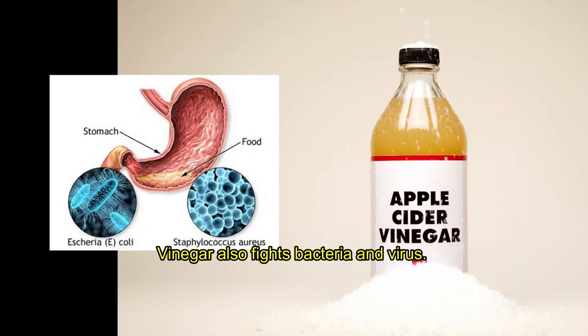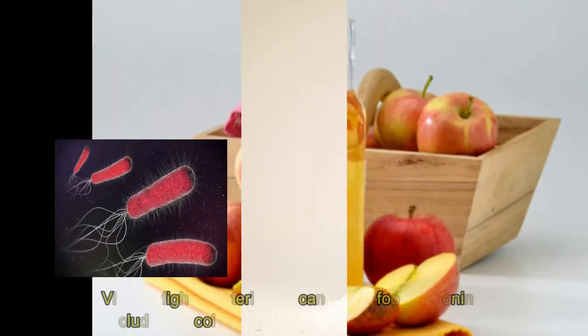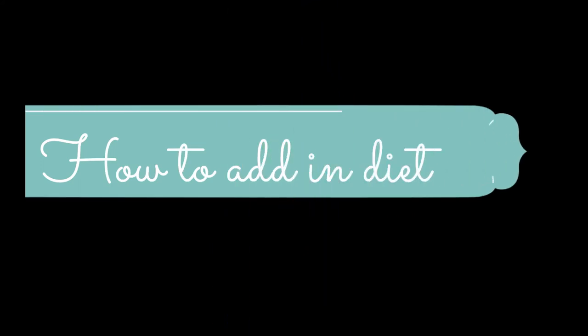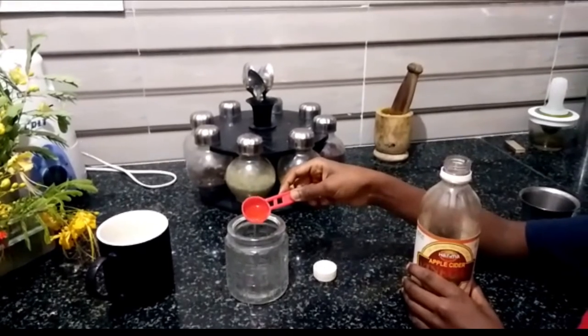Vinegar also fights bacteria and viruses. It fights bacteria that can cause food poisoning, including E. coli. Here are a few ways to include apple cider vinegar in your diet.